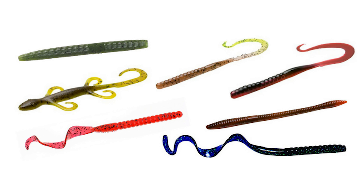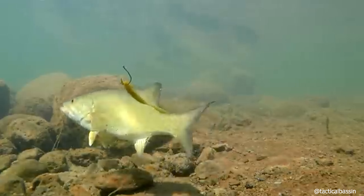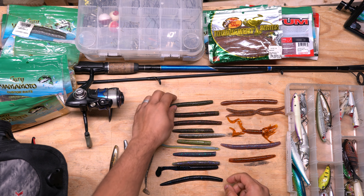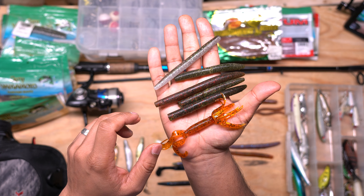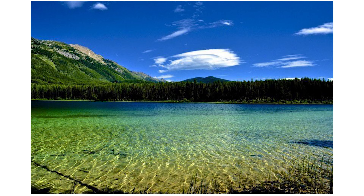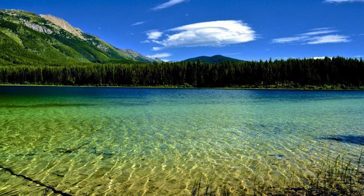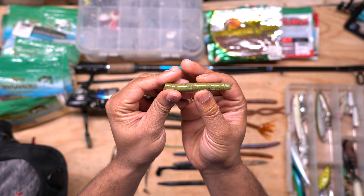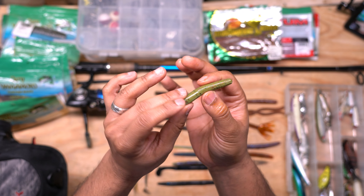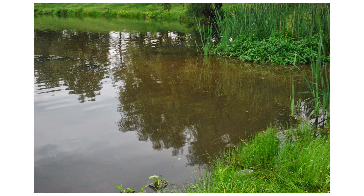I'm a big fan of plastic worms because they allow you to mimic various types of food that these fish eat, like worms, small bait fish, and crayfish. The color of the worm can seem confusing because there are so many different colors out there. It really boils down to the conditions in which you are fishing. If the lake has clear water and it's a sunny day with very little wind breaking the surface, you'll want to use something more natural like a green pumpkin with flakes or watermelon color.